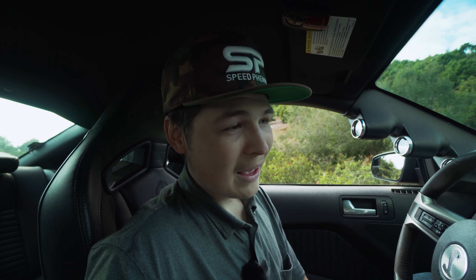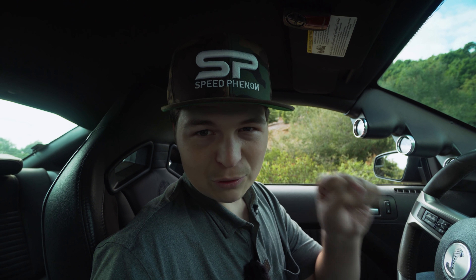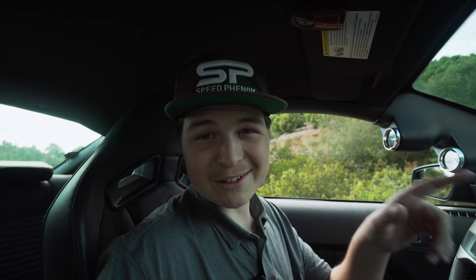It makes it so that when I'm driving the car, whenever I let off the throttle it'll just pop, pop, bang, bang, pop. I want to try to hold the camera perfectly still so you can watch how the whole vehicle vibrates.